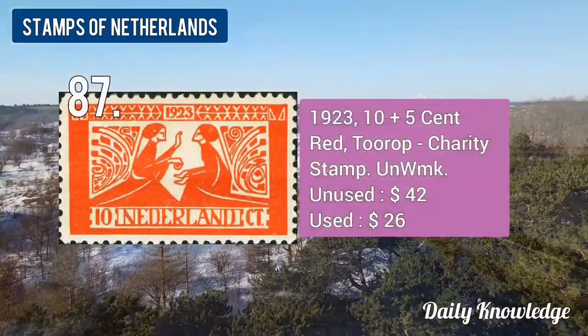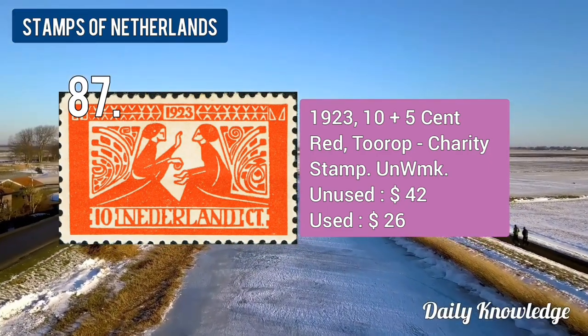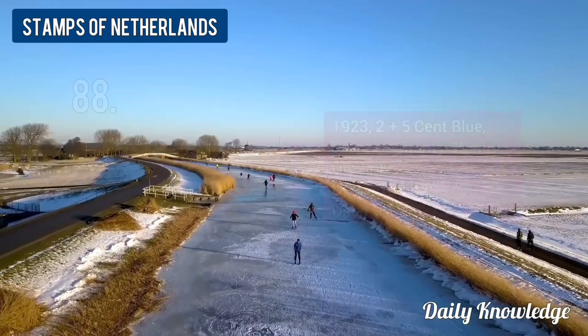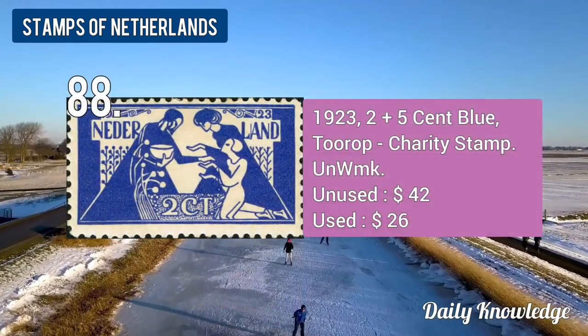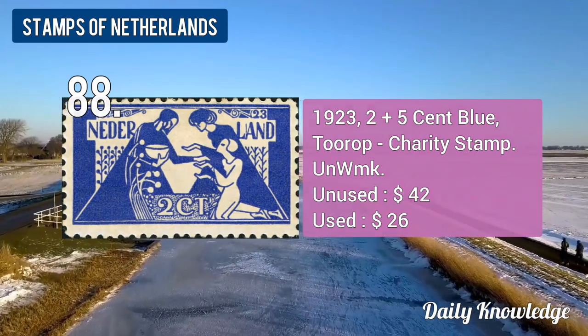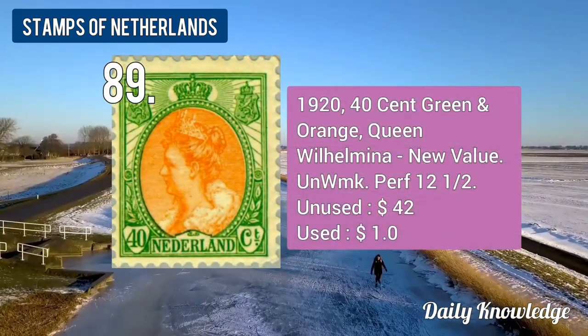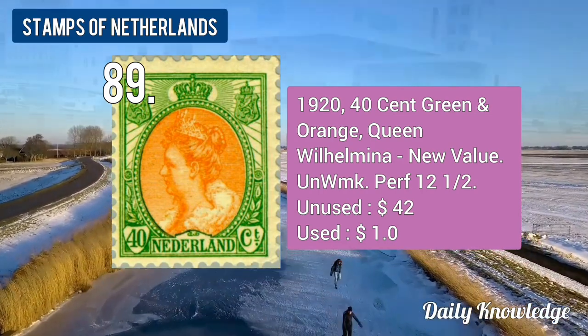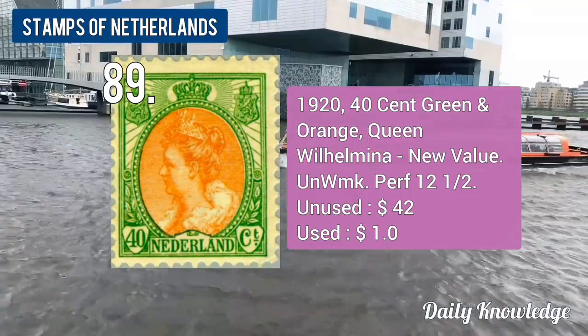The 1923 10 plus 5-cent red, charity stamp. The 1923 2 plus 5-cent blue, charity stamp. The 1923 14-cent green and orange, Queen Wilhelmina new value, unwatermarked and perforated.